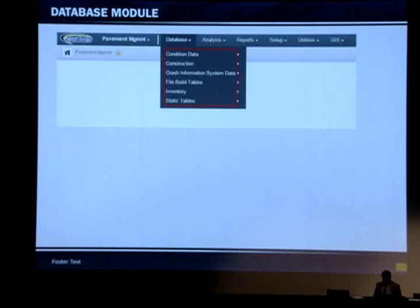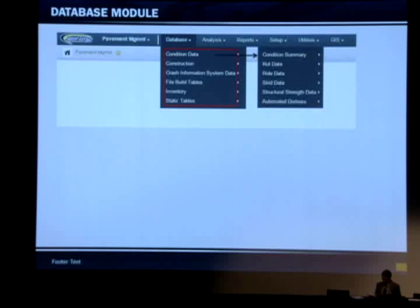Under the database, we're going to have several tables. We'll have the condition data, some construction data, and we're going to also interface with CRIS, the crash information system. We're going to have the file build and then the inventory, which is the information we get from our TRM, and static tables — these are the tables that we archive from previous years.